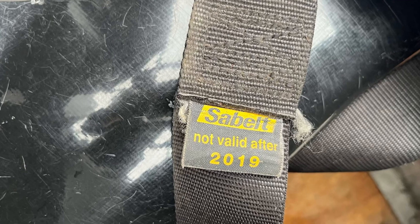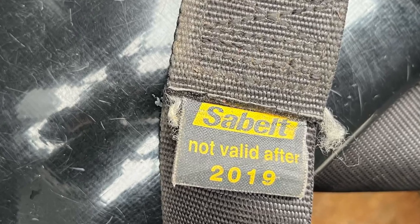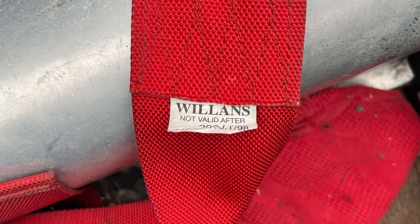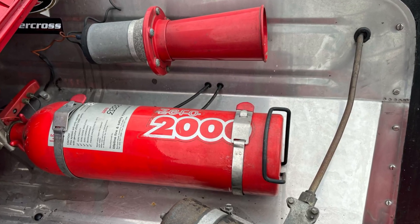Just to point out, the seat belts are past their date of validity for racing. Both front harnesses and the fire extinguisher would need to be checked as well.